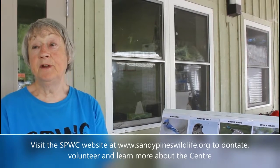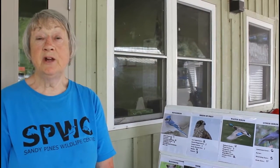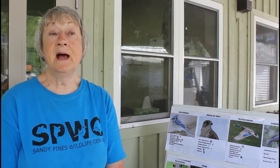We have fundraisers going on throughout the year. If you look at our website, you can see all the fundraisers that are going on. We get no donations from the government whatsoever. All the money raised goes to the animals and stays here in Napanee. It's all private donations that keep us going, so donations are always welcome. There is a donation button on our website if you want to donate online.